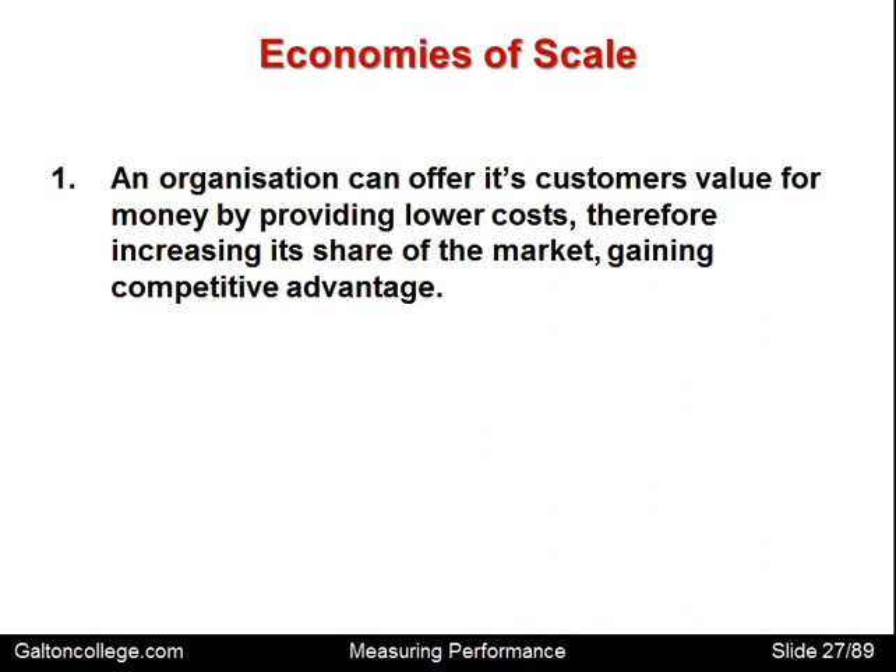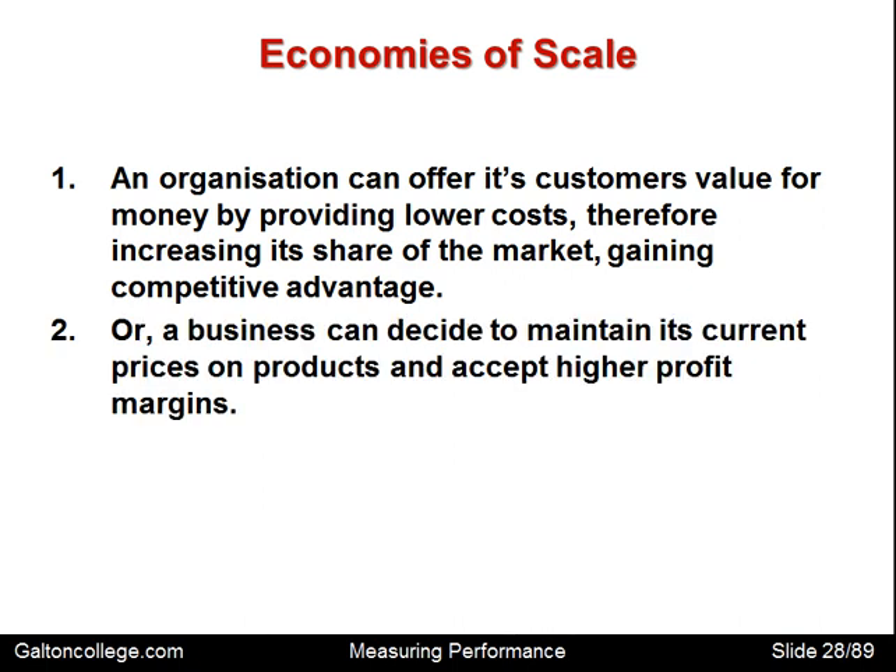An organization can offer its customers value for money by providing lower costs, thereby increasing its share of the market and gaining competitive advantage. A business that is expanding and gaining market share may also experience lower costs for a variety of reasons. A business can decide to maintain its current prices and accept a higher profit margin if costs are falling, or it may cut the price to further expand the market and perhaps cut out competitors.